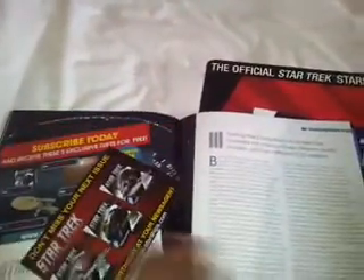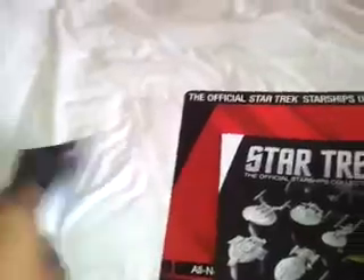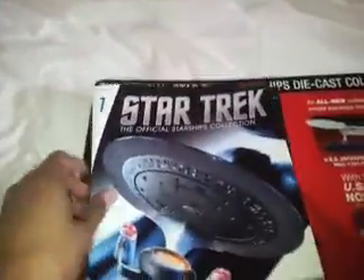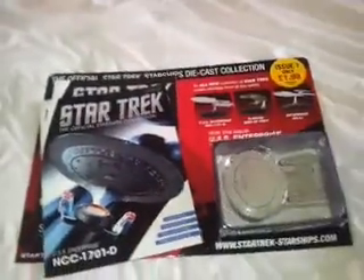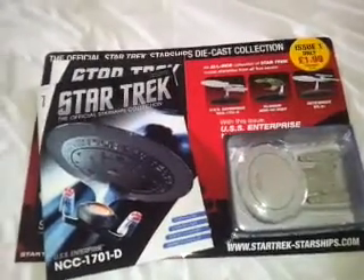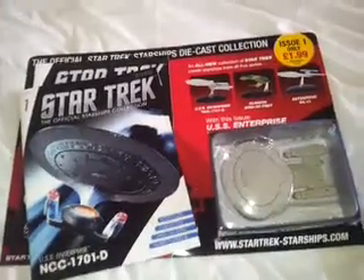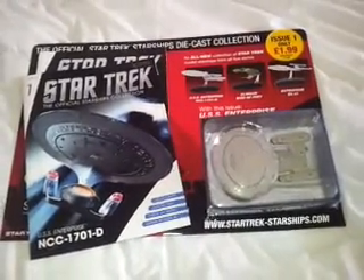I saw it and grabbed it — they've got a lot there. So to all those Star Trek fans, this is available in WH Smiths as of today. Get it purchased and I'll see you all later. Please comment, rate and subscribe, and I'll see you all later.